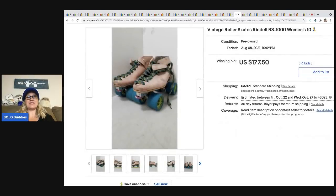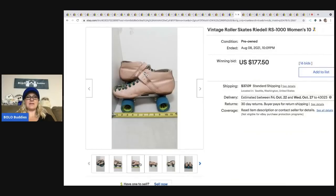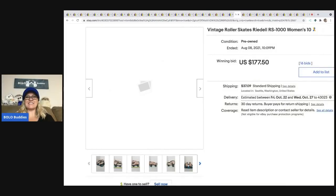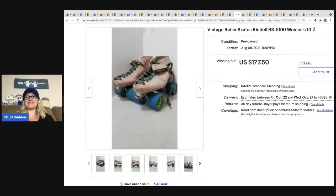The next item is these vintage Rydell RS-1000 roller skates. You can see they're not mint — they've got some age and wear to them. They went for $177.50 plus shipping.